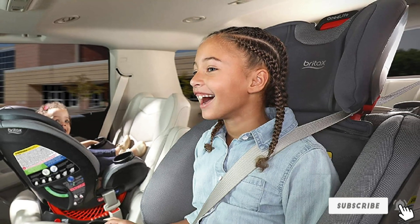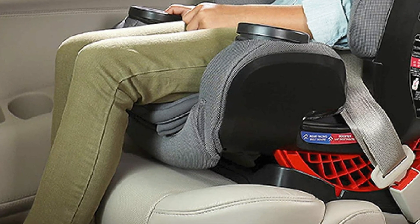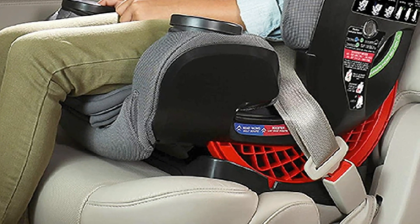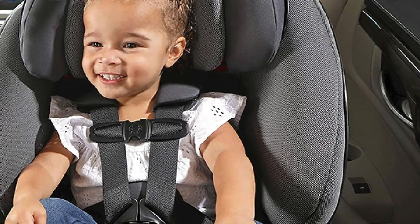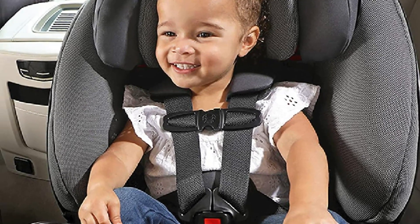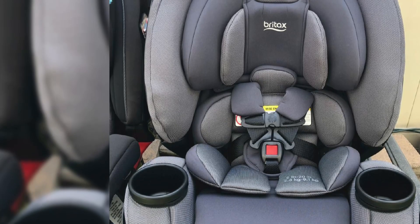Typically, you need anywhere from three to four car seats for a child if you follow the milestones. If you're only buying two, you have spent more than this car seat alone. As the name suggests, these are lifers. The Britax One for Life caters to babies and up to 120-pound young adults, giving you the best mileage out of any car seat. It allows extended rear-facing up to 50 pounds.